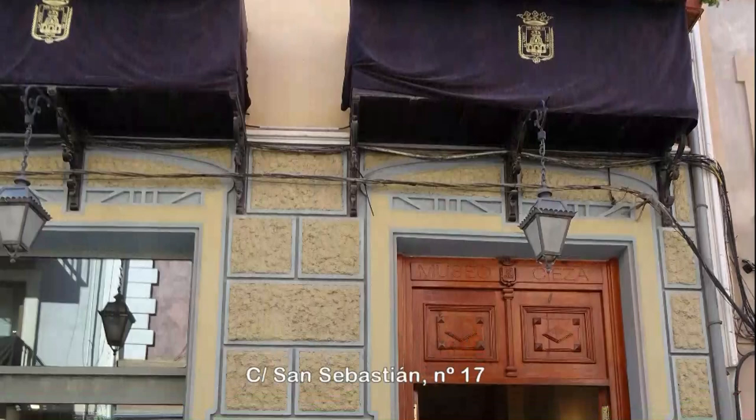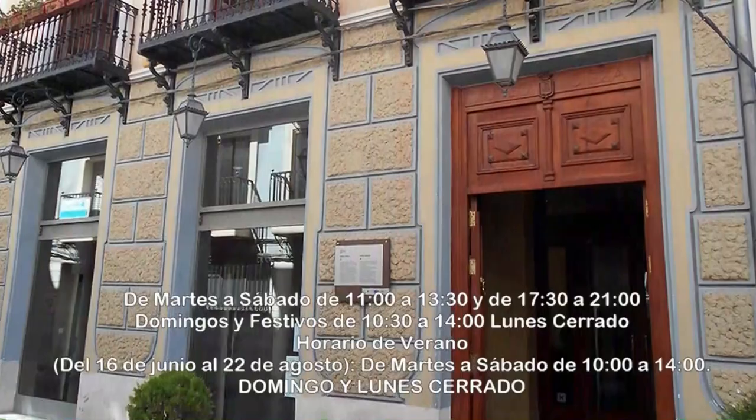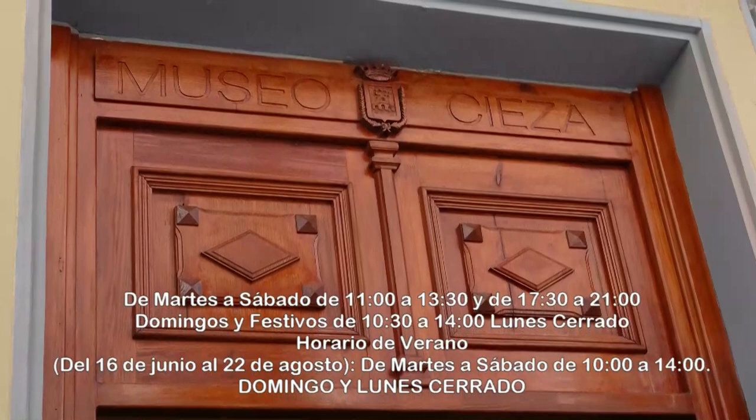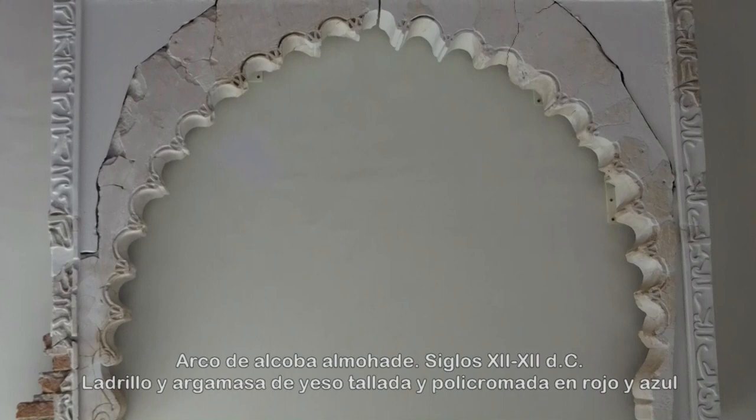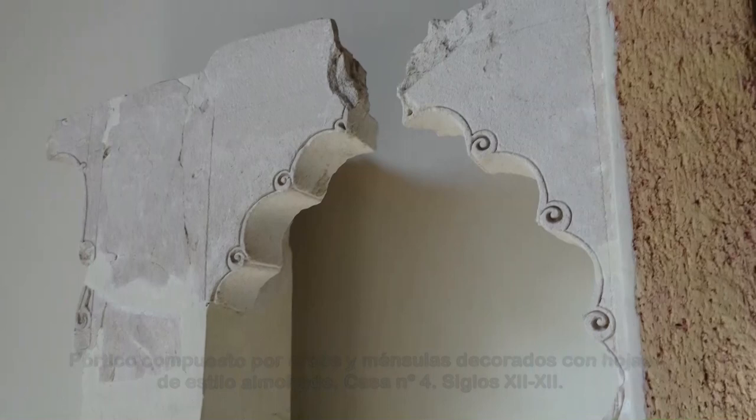El Museo Siyasa se inauguró en el año 1999. Alberga en su extensa superficie de unos 1.500 metros cuadrados interesantes colecciones de objetos hallados en el mar de un centenar de yacimientos arqueológicos diseminados por todo el municipio. Comprende un amplio periodo de tiempo, desde las etapas más tempranas de la prehistoria hasta nuestro pasado más reciente.